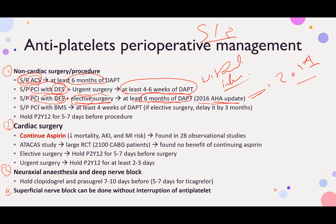For a patient status post PCI with a bare metal stent, DAPT must continue for at least 1 month — that is 4 weeks — for elective surgery. It is better to delay elective surgery at least 3 months, but the minimum required duration on uninterrupted DAPT is 1 month.